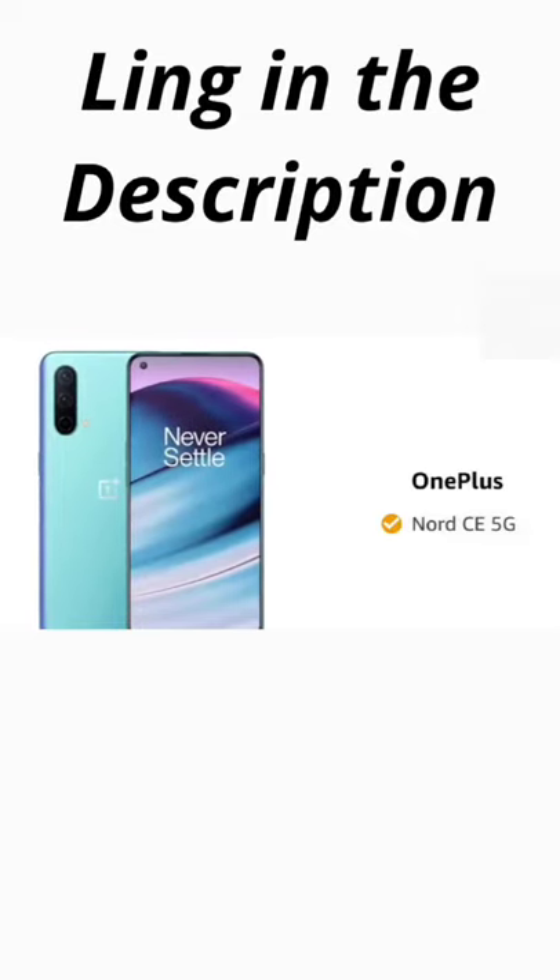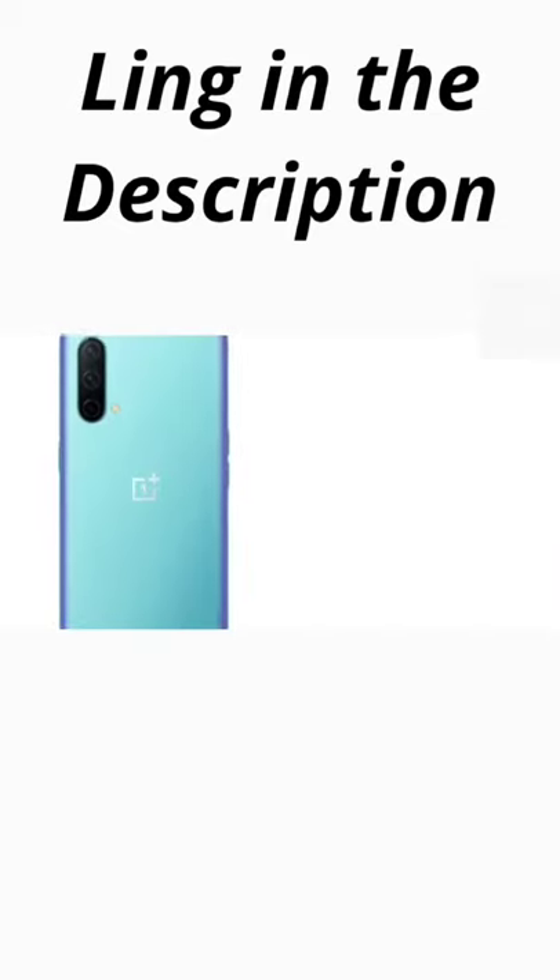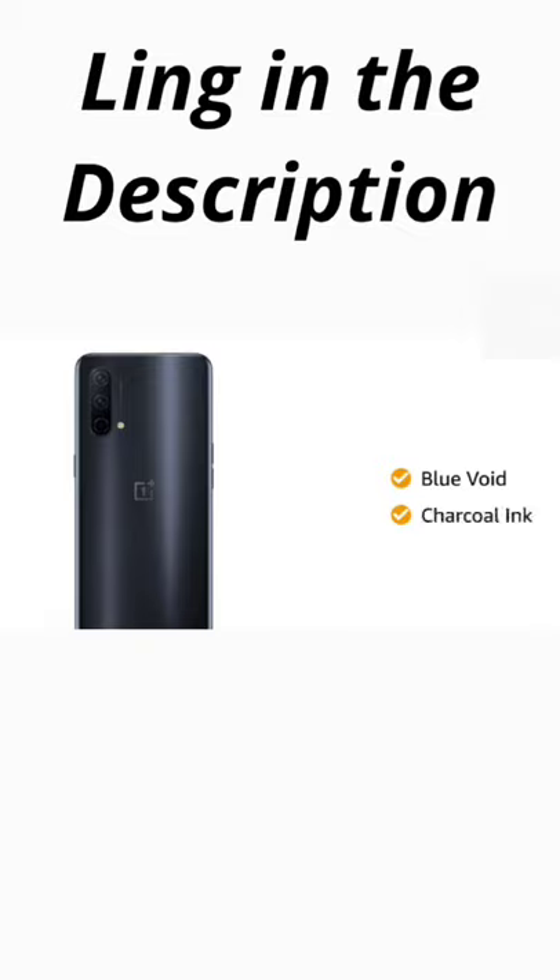Introducing the OnePlus Nord CE 5G in the color Blue Void. The smartphone comes in two color variants: Blue Void and Charcoal Ink.